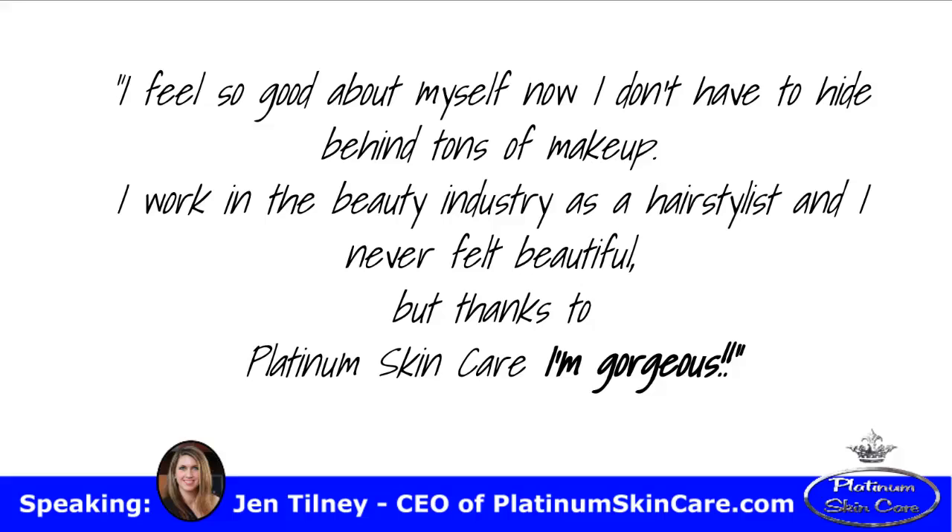I feel so good about myself now, I don't have to hide behind tons of makeup. I work in the beauty industry as a hairstylist, and I never felt beautiful. But thanks to Platinum Skin Care, I'm gorgeous.